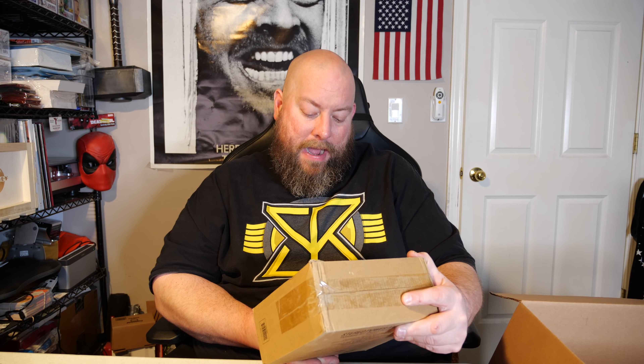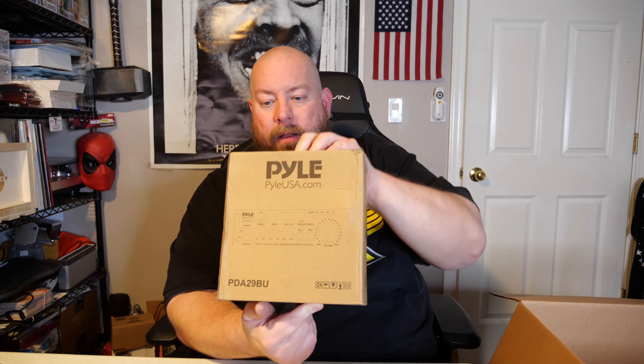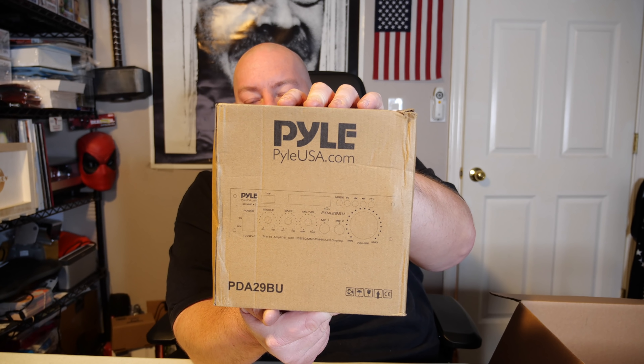Here we go with the Chamberlain smart garage hub. I've sold a lot of these over the years — it's about $35 to $40 as long as it's in good shape. Yep, it's in there. It's a smart hub for your garage.